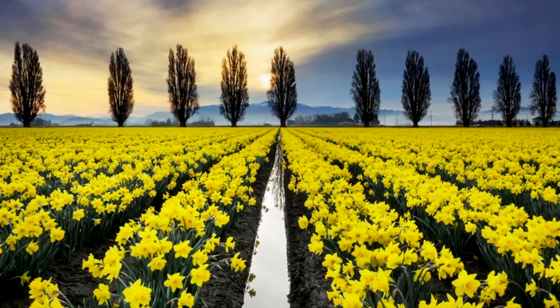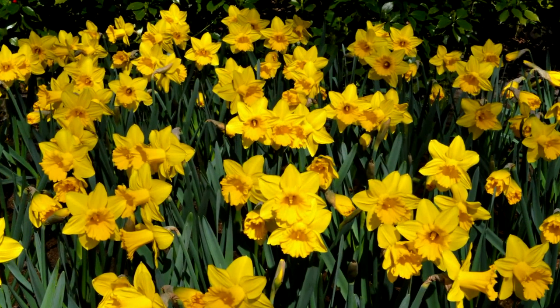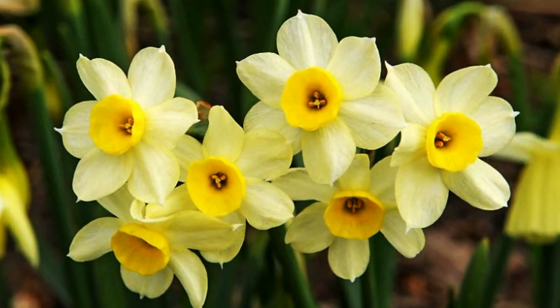Daffodils brighten up homes and gardens in spring. However, these flowers contain toxins that are harmful to dogs and cats. Pets that eat large amounts of daffodils might have low blood pressure, cardiac arrhythmia, and convulsions.